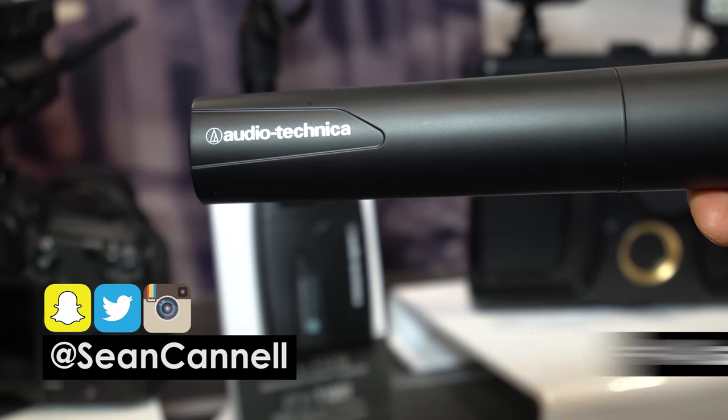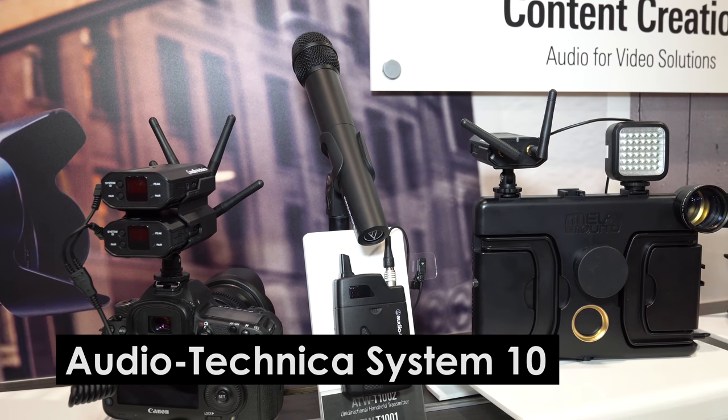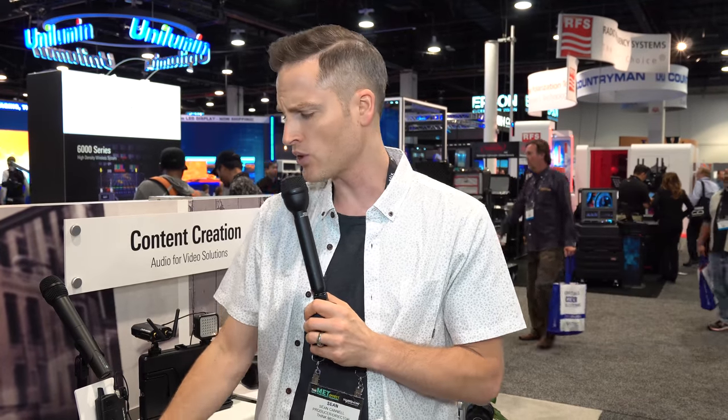We're here at NAB at the Audio-Technica booth, checking out this System 10 digital wireless system. This is a great system for content creators. We're looking at a couple of the receivers right now — here's two packs — and these would work with a handheld mic or with a lavalier system.